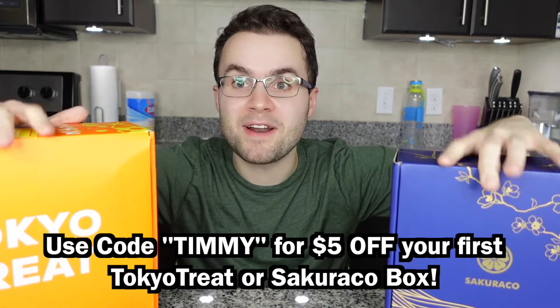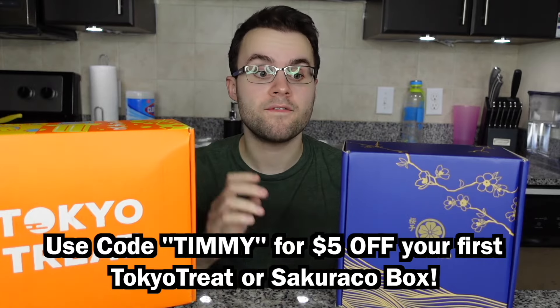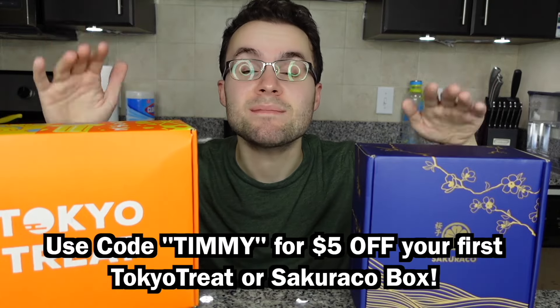This month's Tokyo Treat box is themed Summer Matsuri — the most exclusive and flavorful snacks from Japan's summer festivals. Sakurako's theme this month is Tea Time in Yokohama, with traditional Yokohama confectionaries, snacks, and teas. Use my code TIMMY to get $5 off your first Sakurako or Tokyo Treat box. The links are at the top of the description.